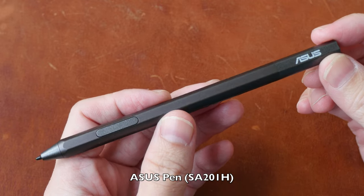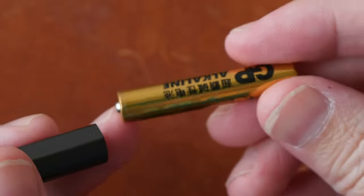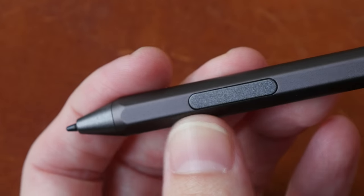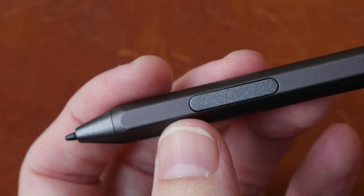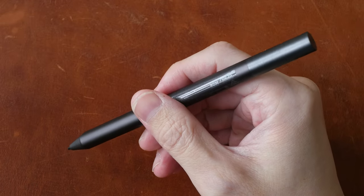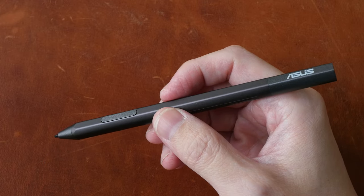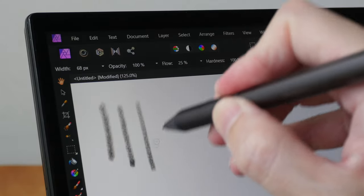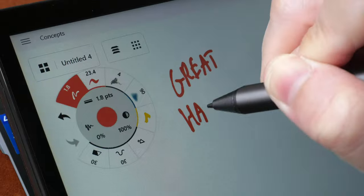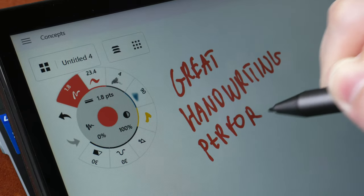There is also a keyboard cover case and the ASUS Pen SA201H. The build quality of the pen is extremely solid, the battery life is said to be one year, and the battery is a removable AA battery. There are two side buttons set to erase and right-click by default, though customization is very limited. The pen tip has slight movement to it. It's quite comfortable to hold, supports Microsoft Pen Protocol 2 with palm rejection and pressure sensitivity up to just over 4,000 levels. There is also tilt sensitivity, though tilt doesn't work that consistently. This pen has pretty good handwriting performance with the right note-taking app.